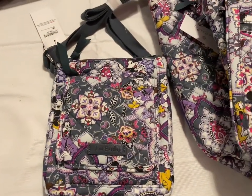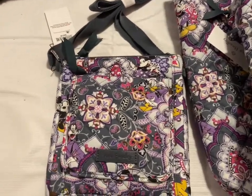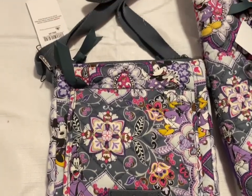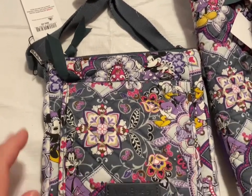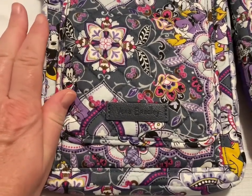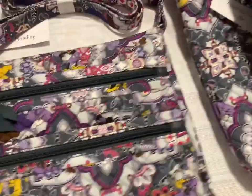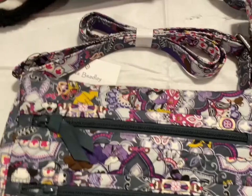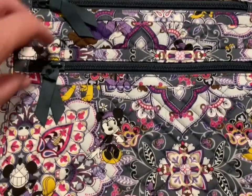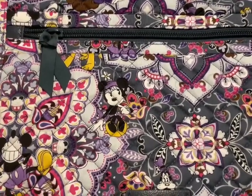Next up we have Vera Bradley's Sweet Treat Collection. This is the Hipster Bag and that is $50 — a little bit bigger than my hand. And then this is the crossbody — it's got two zippers right there.